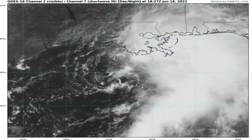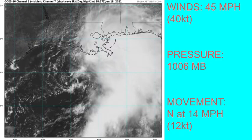It is still looking very likely to form. Current winds are 45 miles per hour with a pressure of 1006 millibars, moving north at 14 miles per hour or 12 knots. This is a huge increase since last time, as it was only at 30 miles per hour and did not look very organized at all. It still does not look very organized, but you can see that closed low trying to develop.